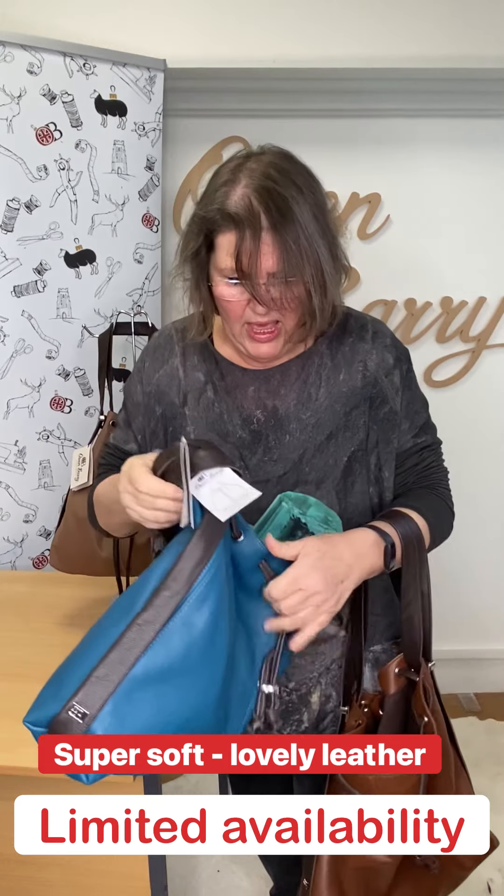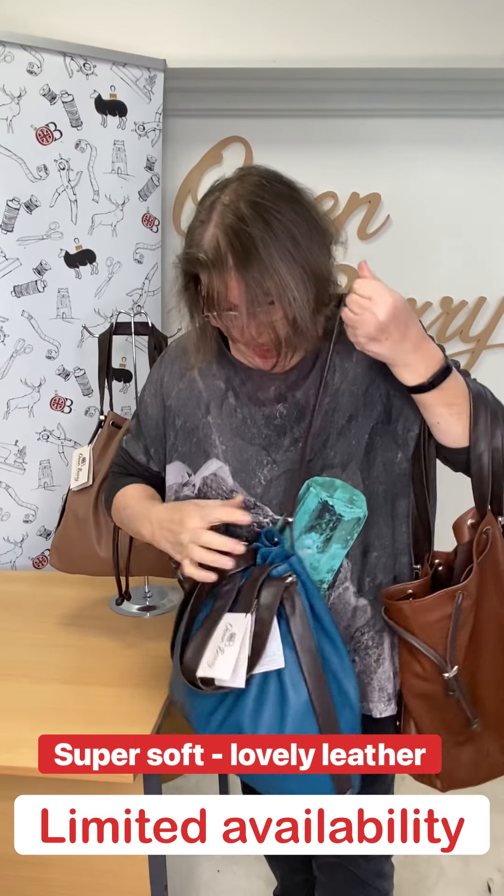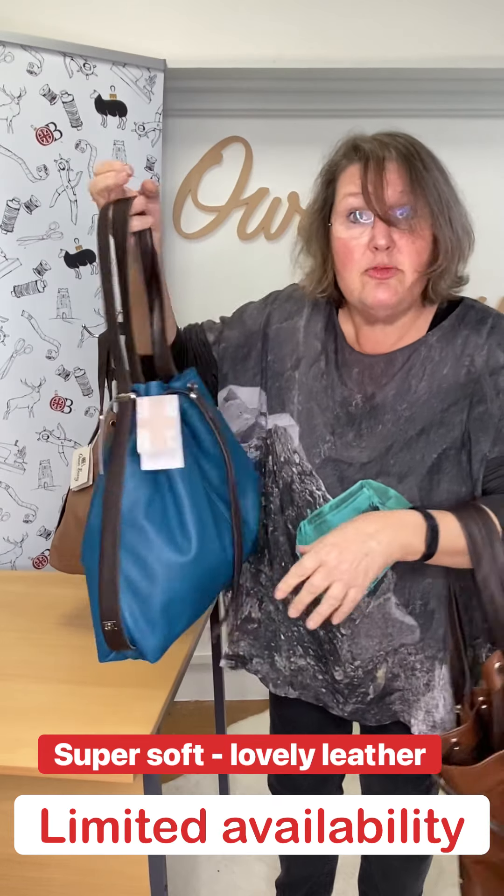Yes, they do come with a key fob. So when they go out, they will have a key fob. Good job I looked inside that one, wasn't it! You just can't get the staff — but don't tell my lot I said that.